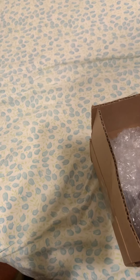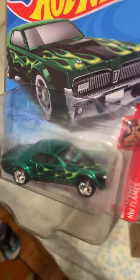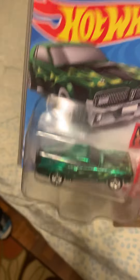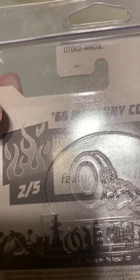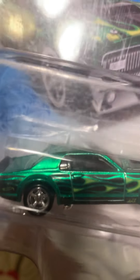Off the top, got this Mercury Cougar that I traded a while back and I got it back into the collection — pretty cool. It's from the 2021 L case. The one I had was international. It's pretty sweet; I think it's better than the one from 2019.